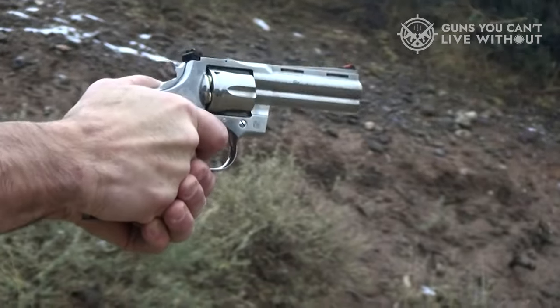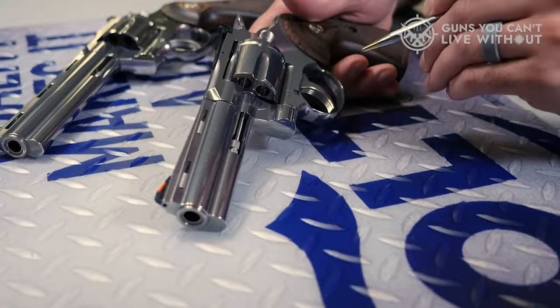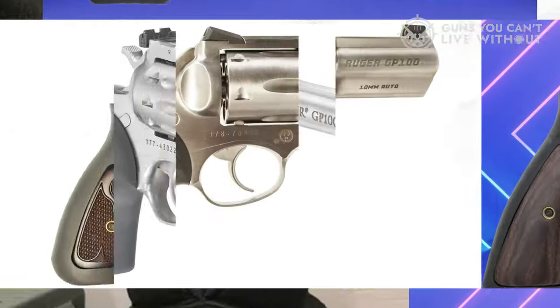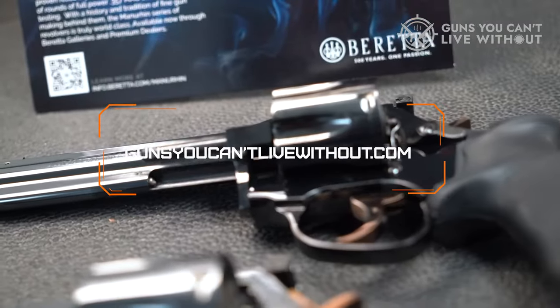Additionally, we've provided guidance on factors to take into account when selecting the one that suits your needs best. For a more in-depth analysis and access to a comparison tool, be sure to visit our website at GunsYouCan'tLiveWithout.com.